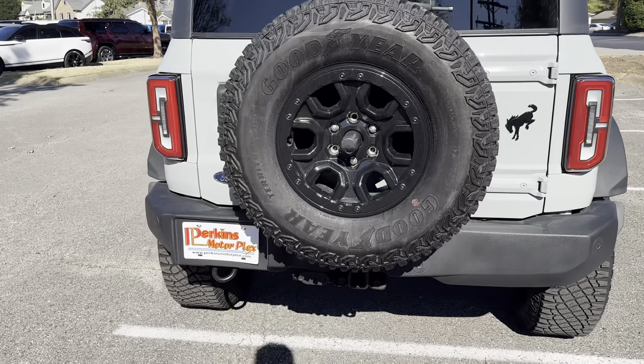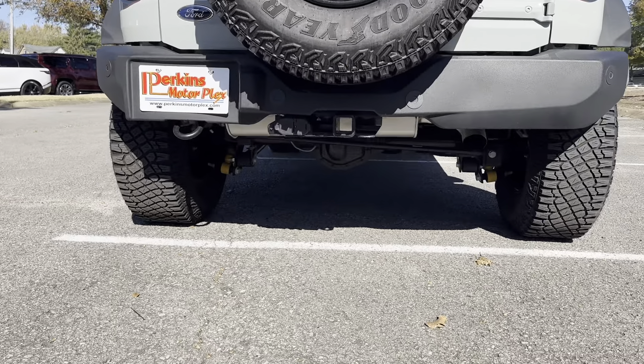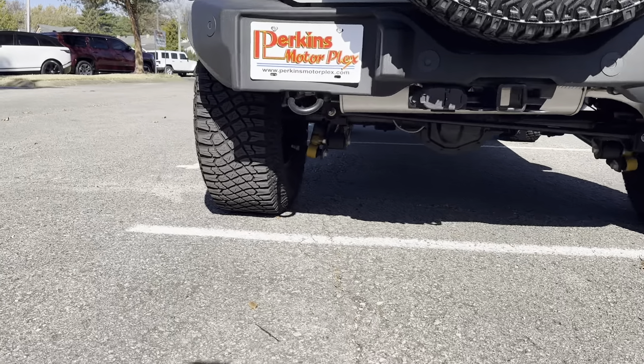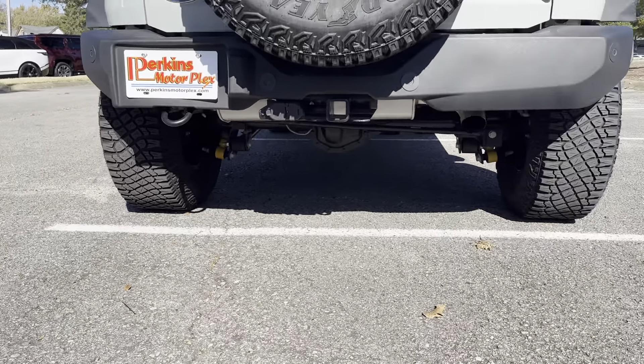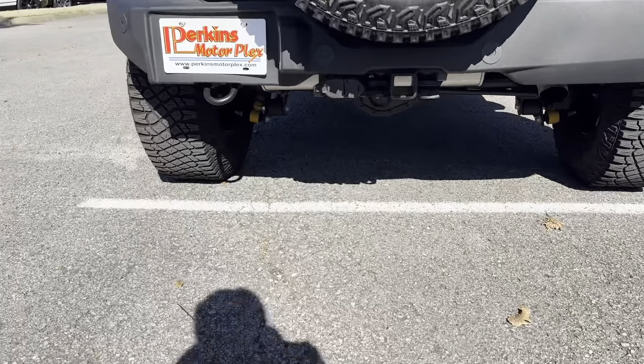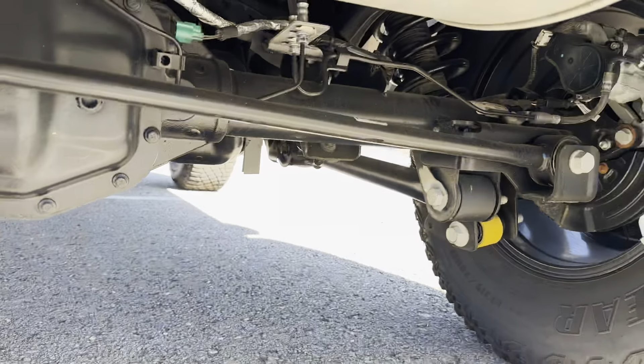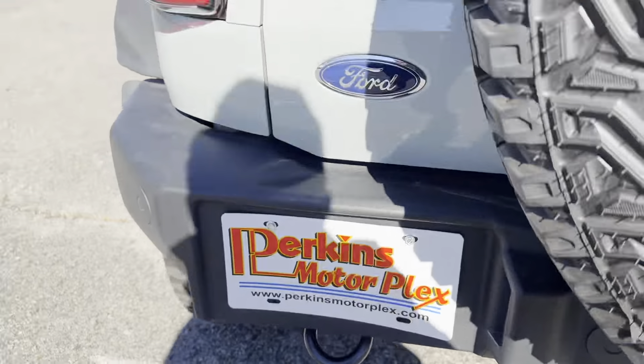Not noticing anything here in the back as well. Getting you a little shot down here. It's got nice Bilstein shocks on it, both sides. Differential looks great.